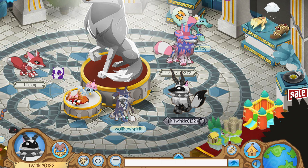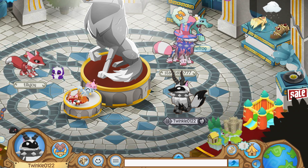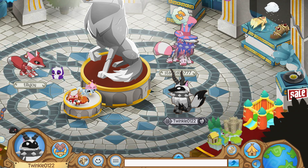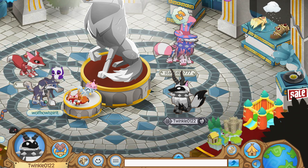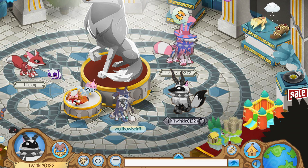Hey guys, and welcome to a new video! So today I'm going to be getting an Arctic Fox that just came to Animal Jam a couple days ago. These foxes are really cute. I personally like them better than the original fox that's been around. So yeah, let's just get into getting a fox.